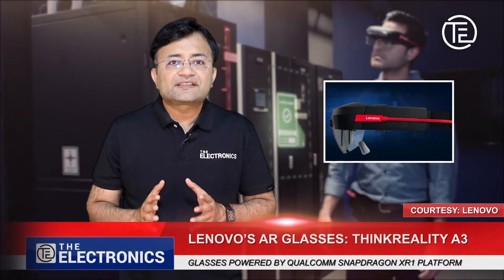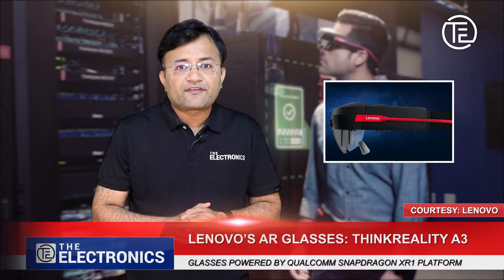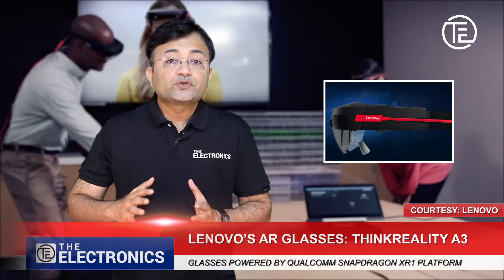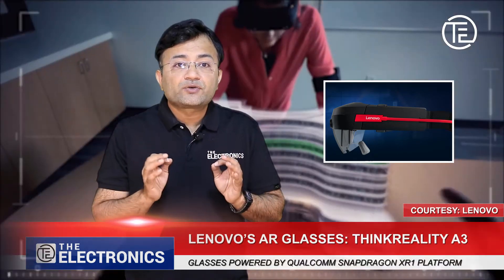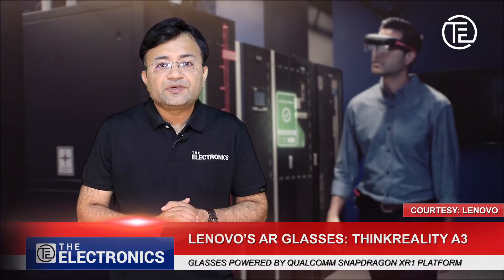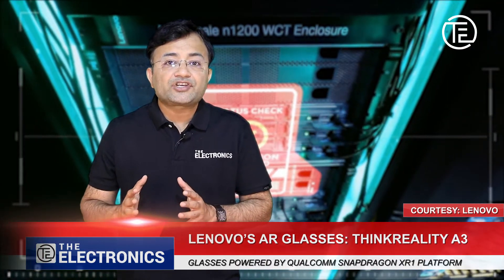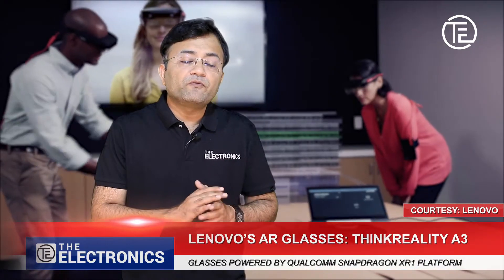The product is powered by the Qualcomm Snapdragon XR1 platform, which can offer high-quality performance. The user gets up to five virtual displays. Its 8-megapixel RGB camera provides 1080p video, and the dual fish-eye camera provides room-by tracking.